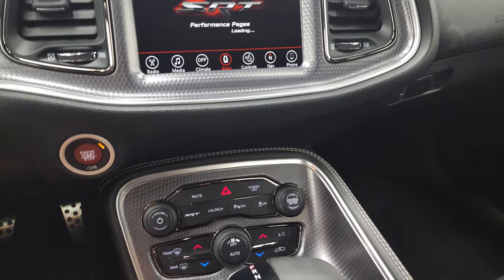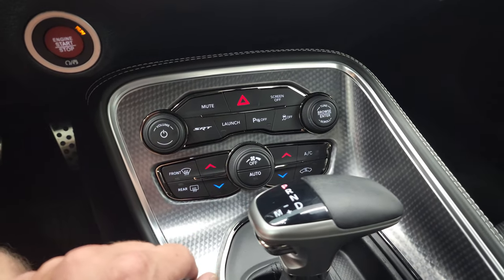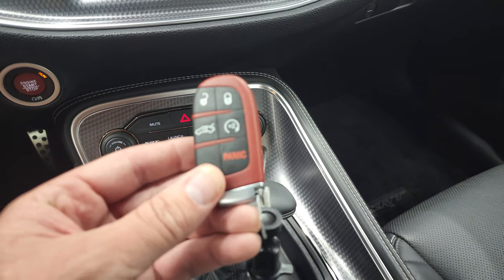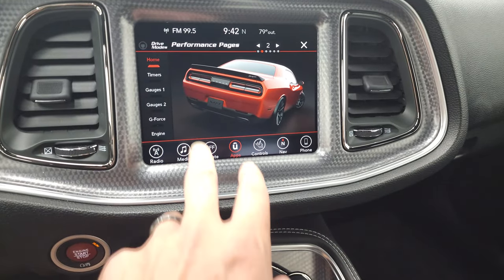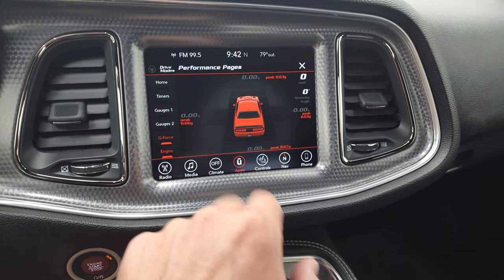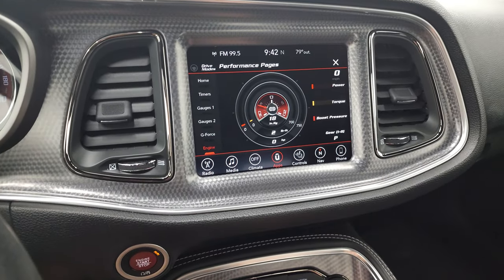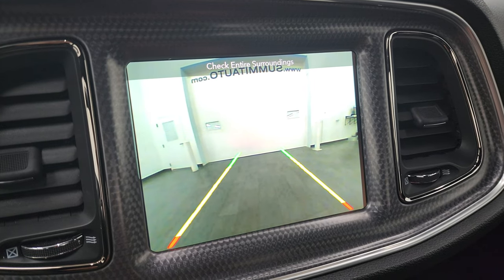Those take a second to load. While they're loading, you get the SRT and launch option down there, your dual climate controls, and your 8-speed automatic transmission. This one does have keyless entry and remote start. So here you have timers, gauges, gauges 2, g-force, and what your engine's doing — a lot of really cool stuff you can do with this radio. This is also where your backup camera shows up, and you can see that that is working nicely.